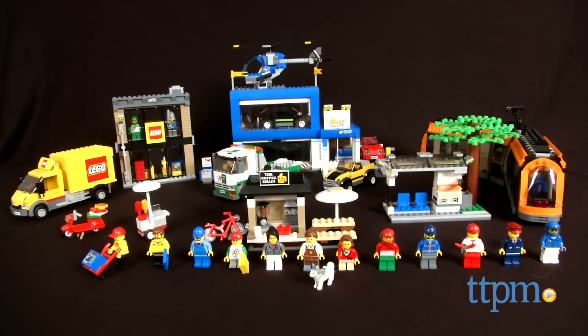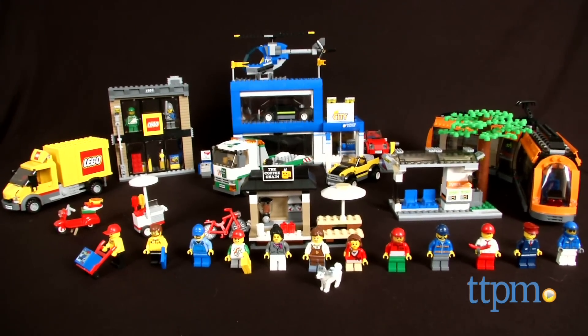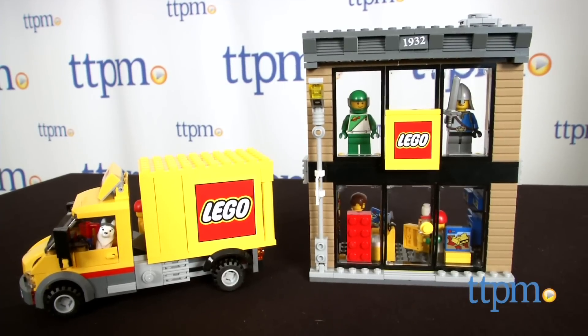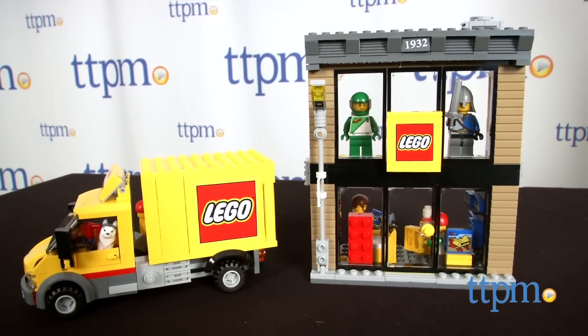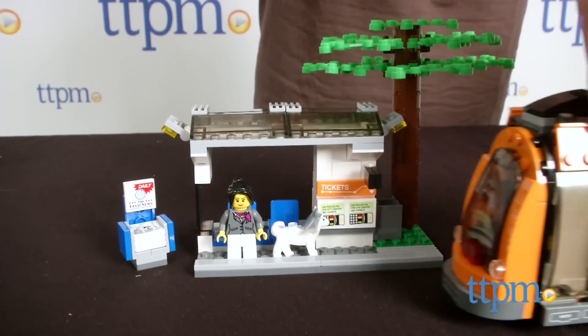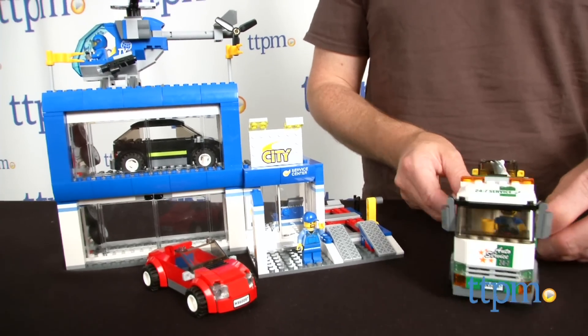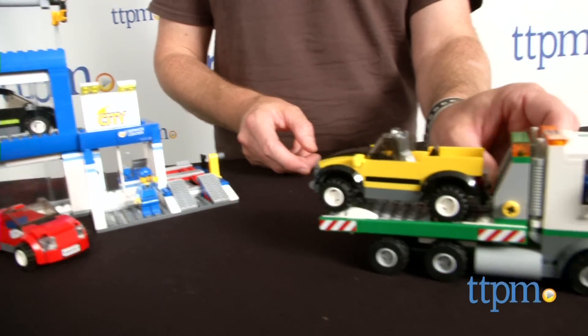This is a huge 1683-piece set. Item number is 60097. The set builds a LEGO store and LEGO truck, a car dealership and three cars, a tram stop and tram, a tow truck, helicopter, and finally a bike.